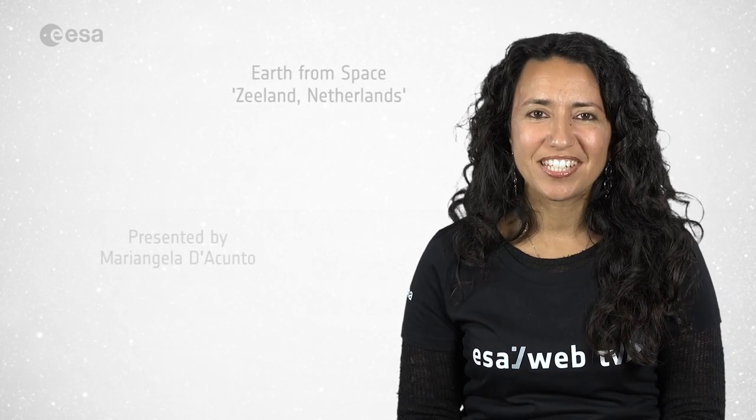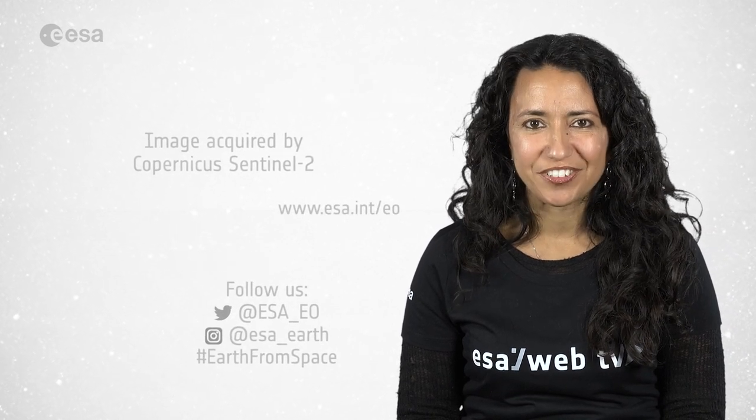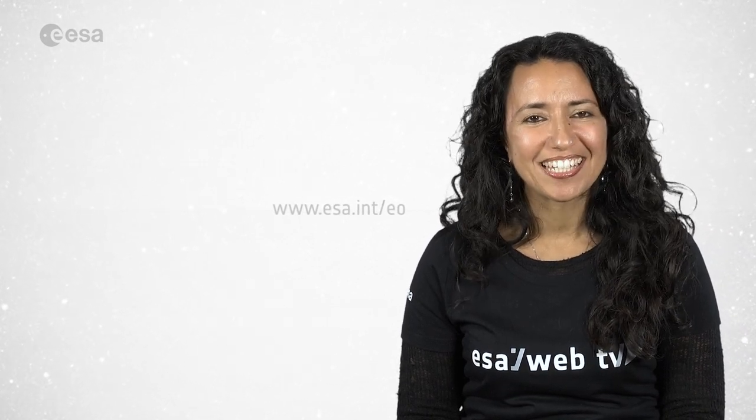And this brings us to the end of this edition. From the ESA Web TV Studios, I'm Mariangela D'Acunto. Thank you for watching and see you next time.